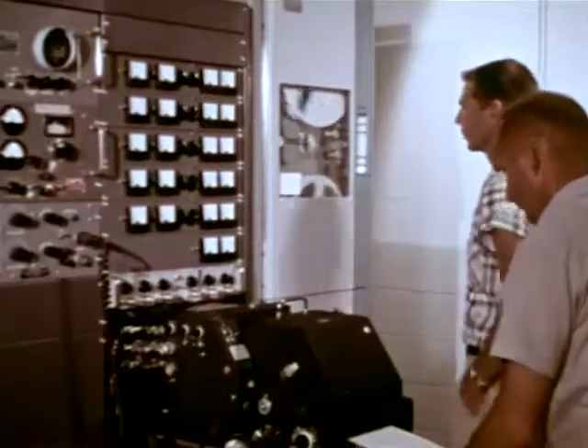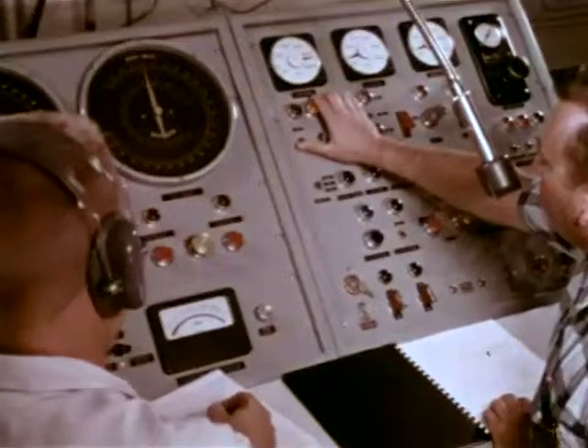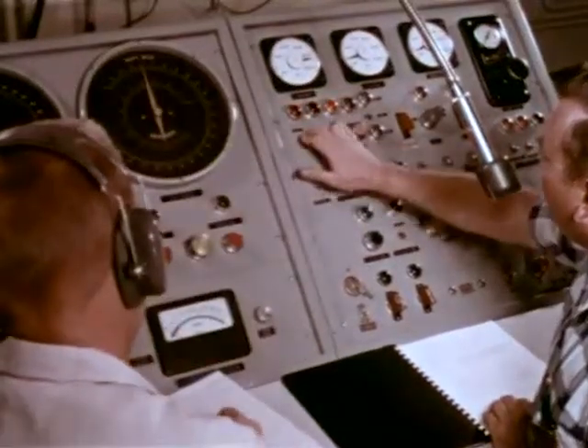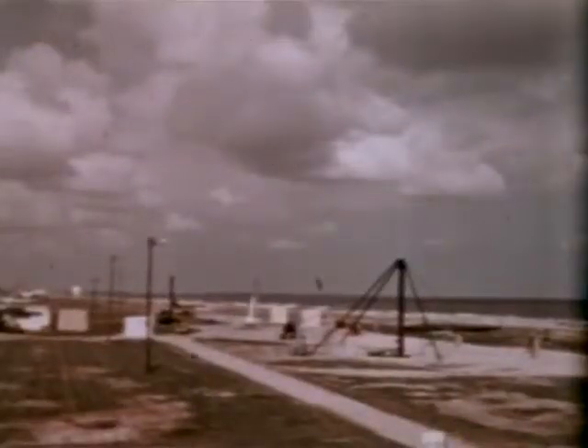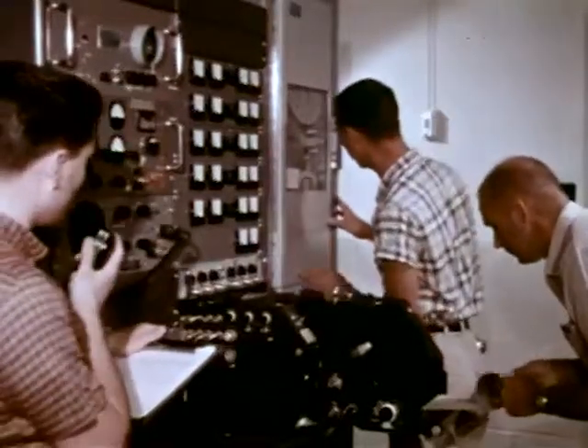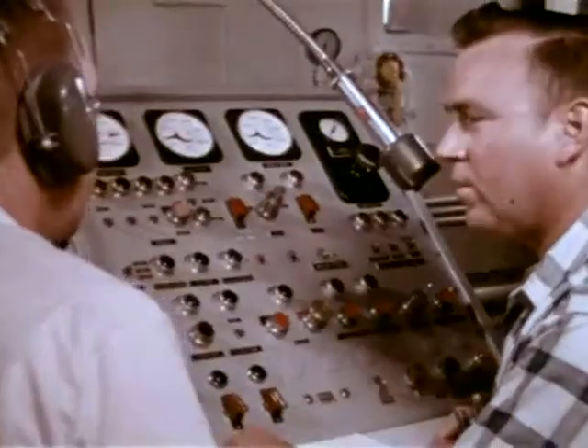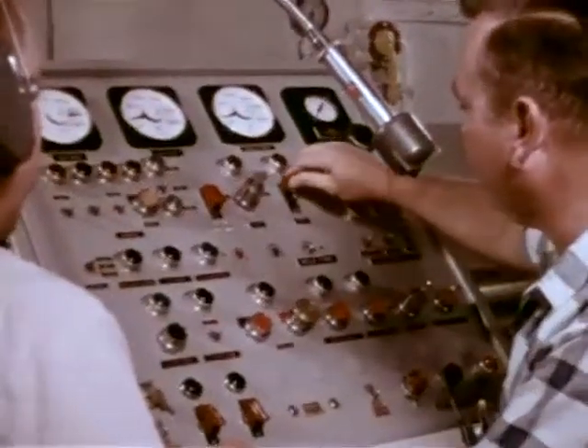Transponder to internal power. Recorders are turned on for tracking and telemetry. Sound ranging recorders on. Countdown: 20, 19, 18, 17, 16, 15, 14, 13, 12, 11, 10, 9, 8, 7, 6, 5, 4, 3, 2, 1, mark.